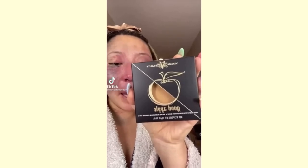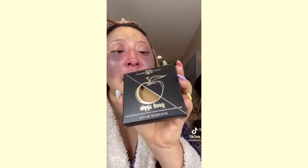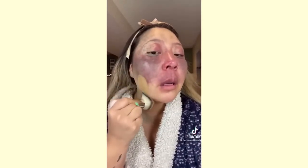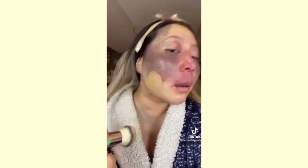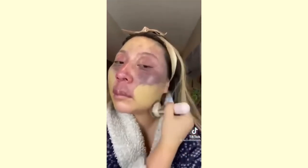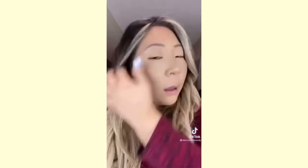I'm doing a wear test today with the KVD Good Apple Foundation — I got mine in the shade Tan 57. The moment of truth... holy cow, that coverage! The coverage is amazing. It is pretty glowy, so let me put on the rest of my makeup. It's a little bit weird with my pressed powder in some spots, but it's about 6:30 and I'll check back in a little bit.